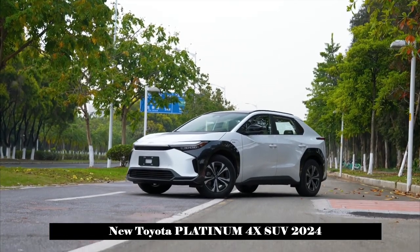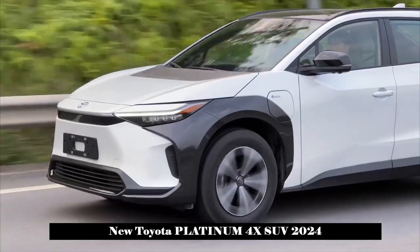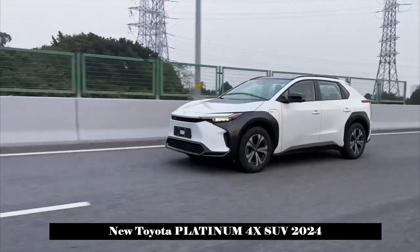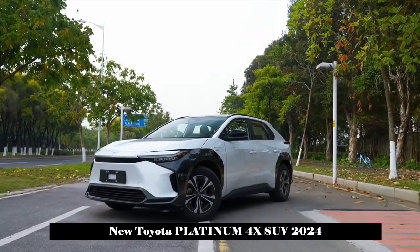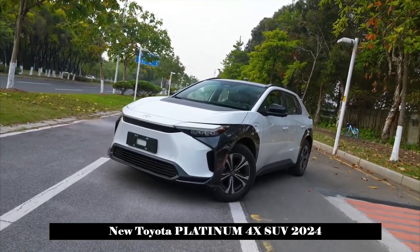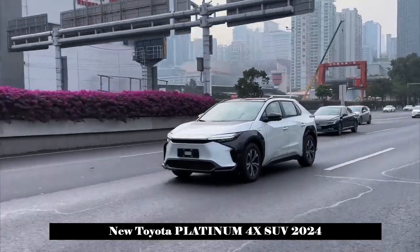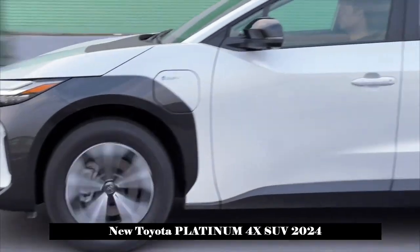In terms of appearance, the new car adopts the special design language of the BZ Pure Electric Series, and the Hammerhead Shark design style is quite full of personality. The front face adopts a large area of contrast color processing, and the black decorative parts cover the front grille, lower air intake and air intakes on both sides. It presents a very futuristic design as a whole.